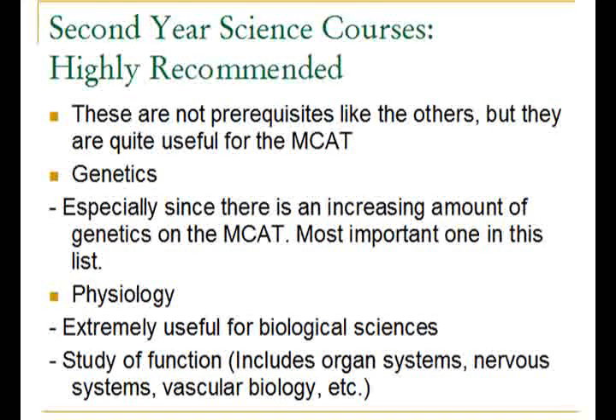Another very useful course you can take is physiology. It is extremely useful for biological sciences, and the majority of the material in the biological sciences section you will cover in physiology if you didn't already cover it in first year biology. Physiology is basically the study of function, so it includes organ systems, the nervous system, vascular biology, and other topics — all of which will be very useful for the biological sciences section.